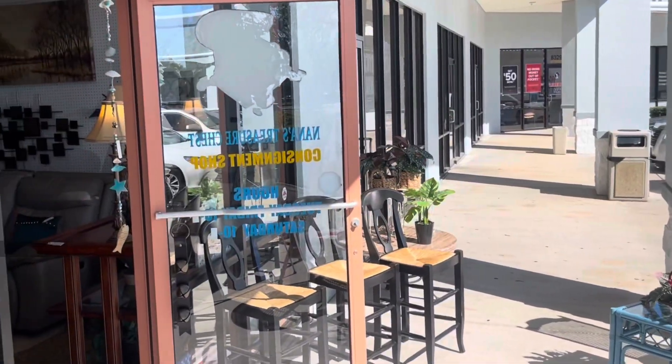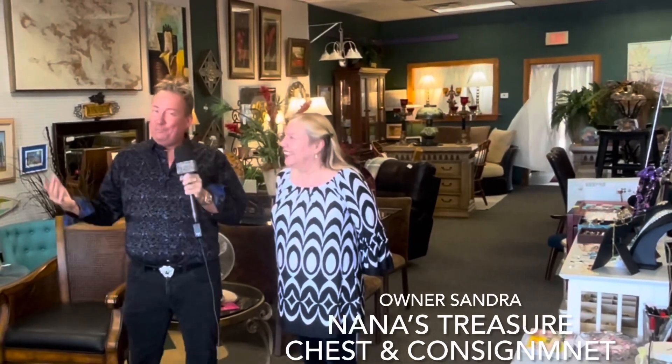I'm here at Nana's Treasure Chest and Consignment Shop with Sandra — and it is Nana, right? That's right. Hi everybody! So we have to start with where did the name Nana come from? Are you a grandmother? I am, and a great-grandmother!